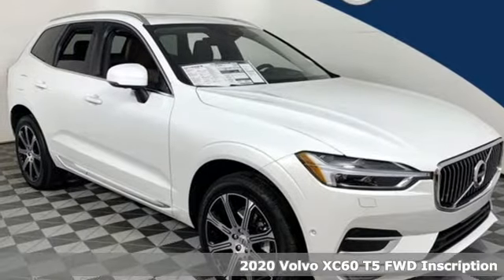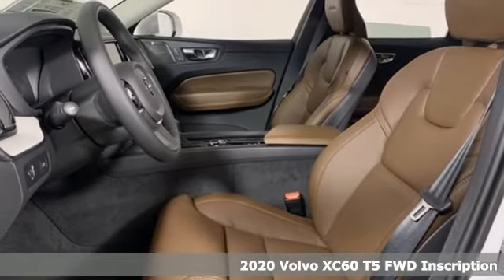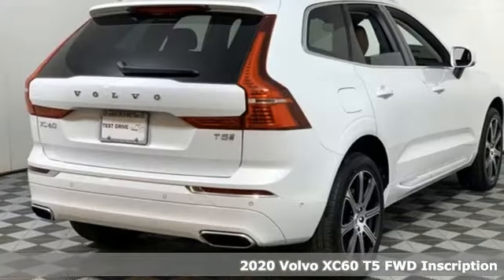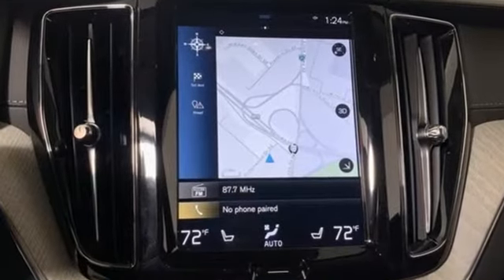It's a new 2020 Volvo XC60. This XC60 is a smooth and simple taste of Scandinavia, loaded with the features that make life easier and safer. It comes with the features you need and, better yet, want.